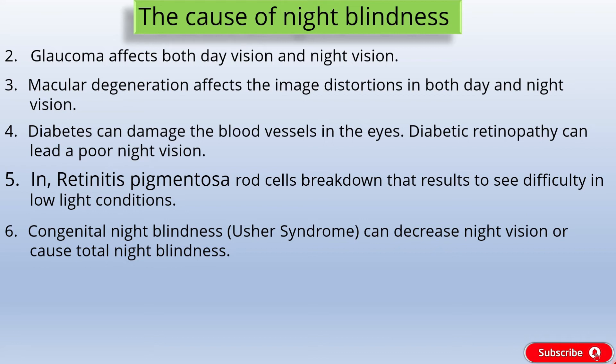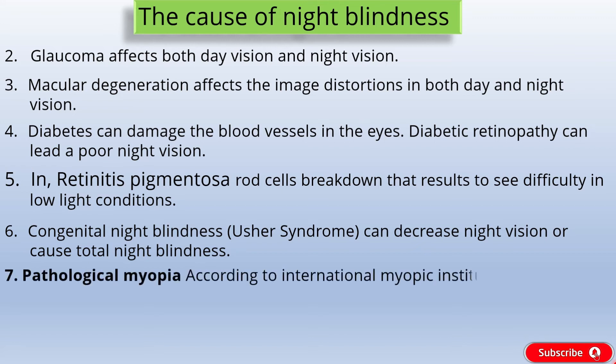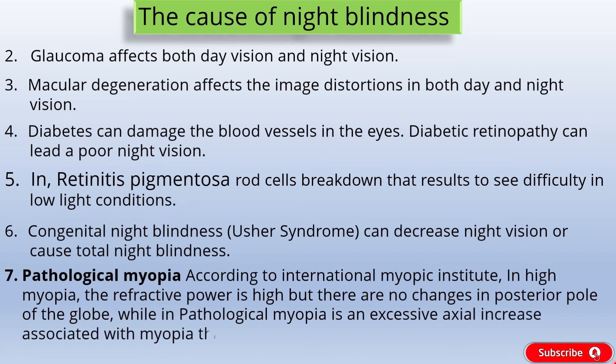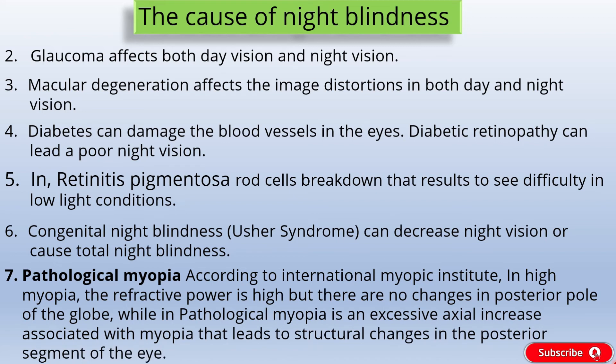Cause 7: Pathological myopia. According to the International Myopia Institute, pathological myopia is different from high myopia. In high myopia, the refractive power is high but there are no changes in the posterior pole of the globe. Pathological myopia involves an excessive axial increase associated with myopia, leading to structural changes in the posterior segment of the eye, including posterior staphyloma, myopic maculopathy, and myopia-associated optic neuropathy — which can lead to loss of best corrected visual acuity, resulting in blurry vision in low light conditions.